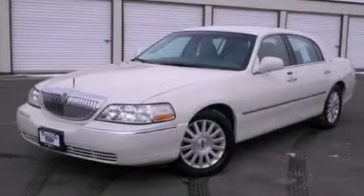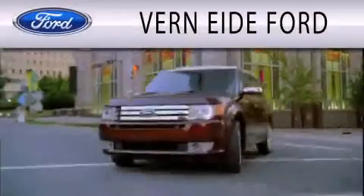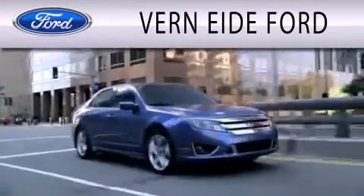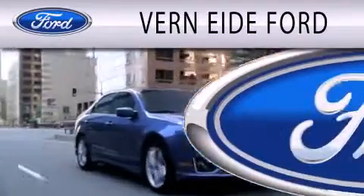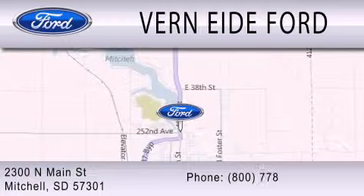We invite you to contact us today to learn more about this vehicle. Verniety Ford is dedicated to doing everything possible to ensure that the experience you have selecting your next vehicle is as pleasant as possible. We are located at 2300 North Main Street in Mitchell. Thank you.